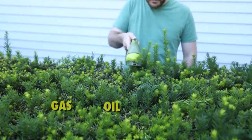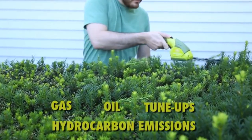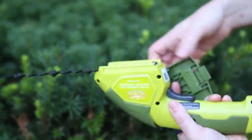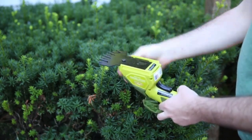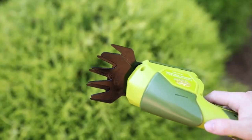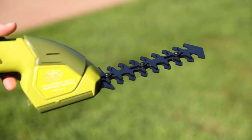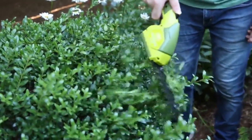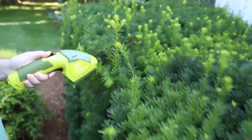Combining two tools into one versatile device, Sunjo features an interchangeable blade system that easily converts from a grass shear to a hedge trimmer. It also features a safety switch to prevent accidental starting. ETL approved and backed by a full two-year warranty, the Sunjo HA604C2N 1 Cordless Grass Shear Hedger is your winning choice this spring.